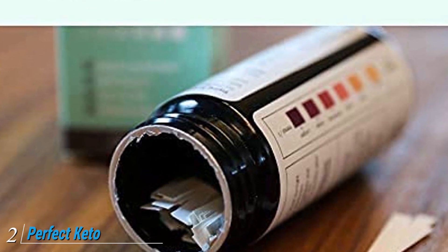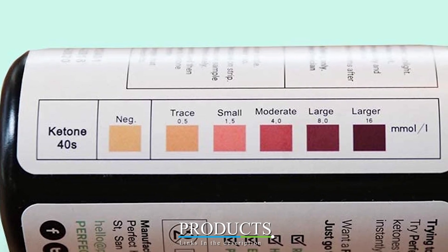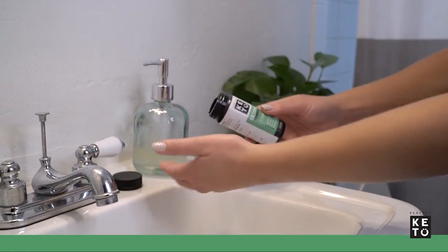Moving on to number two, we have Perfect Keto urine test strips. Perfect Keto is a trusted brand for all products related to the ketogenic diet, and unsurprisingly they make the most popular keto urine testing product. The bottle contains 100 lab-grade test strips.